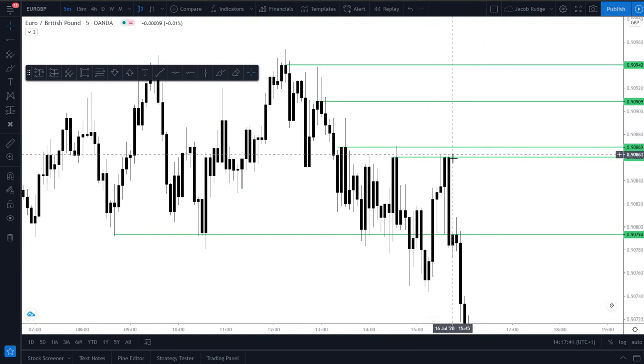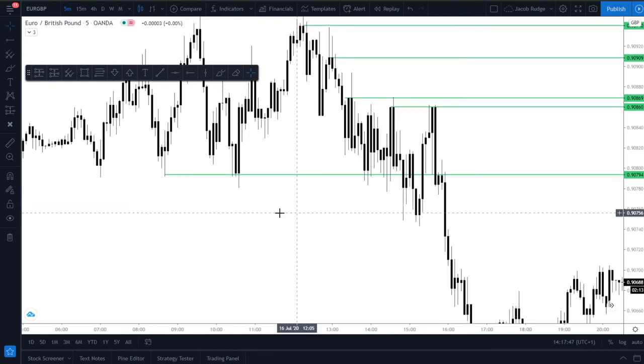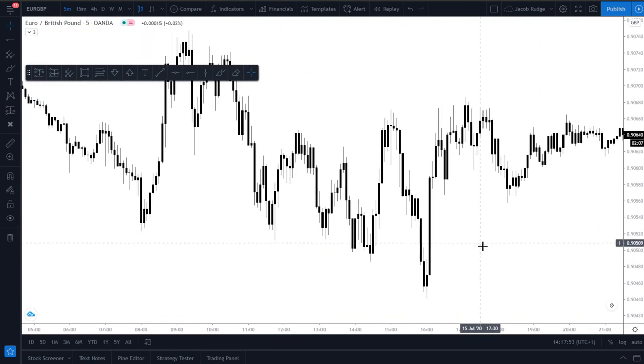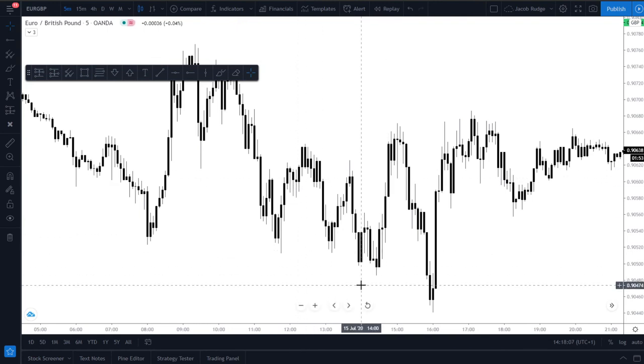That would have been a really, really nice trade and your take profit would have been at this low. That's one example. Here's another one. As you can see on the five minutes, it's quite easy to find sideways markets. And something that is quite prevalent with sideways markets is taking out the lows and taking out the highs and getting a little bit of a reversal in there.